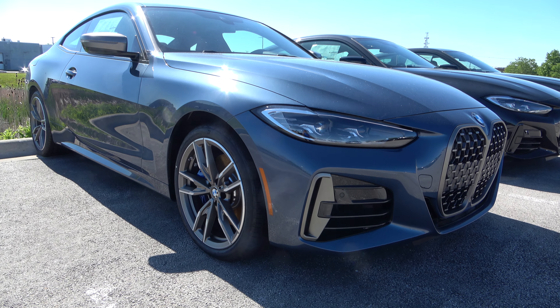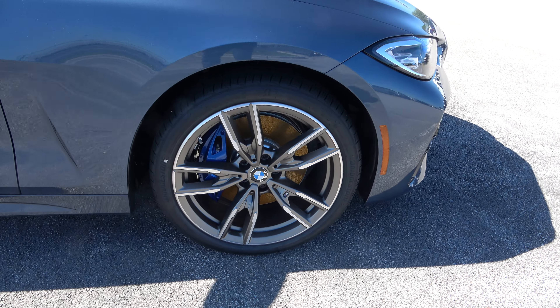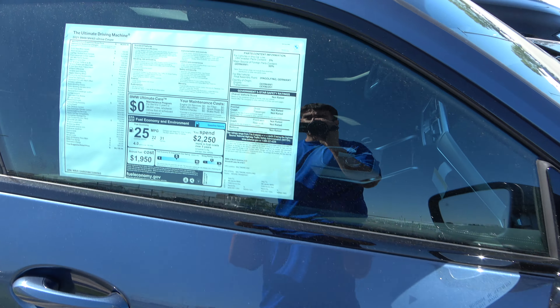So this is a BMW X4 40i M, all wheel drive, 2021.